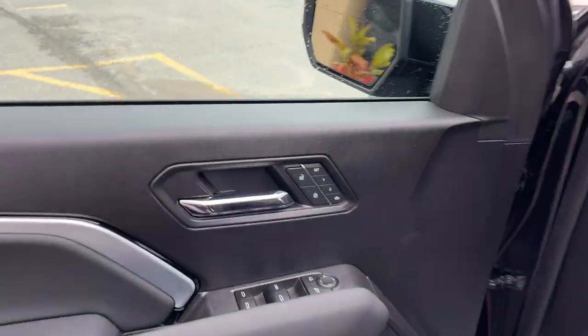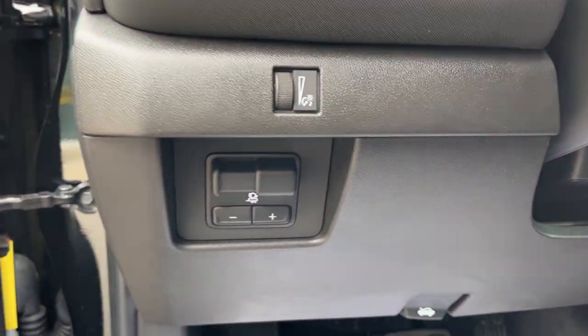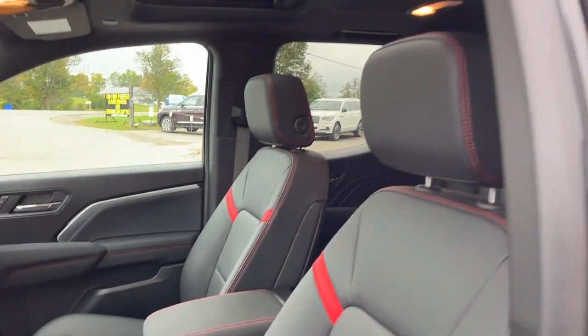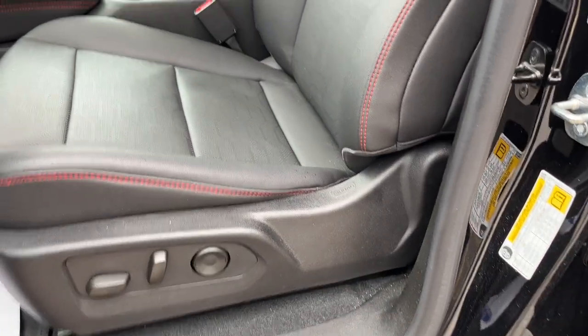Coming around to the front, you do have driver seat memory on here. Power windows and locks, power glass adjustable mirrors with blind spot monitoring. You do have your trailer brake controller there and really comfortable front seats. You also have the power moonroof on here. That is a power driver seat with lumbar.